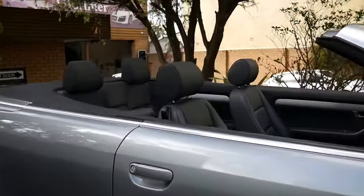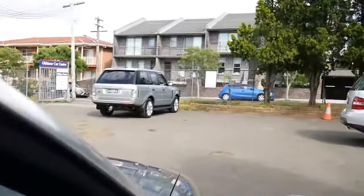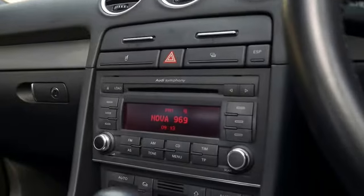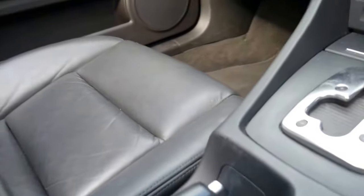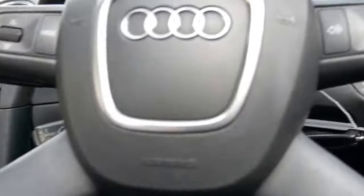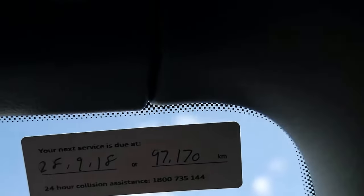We'll probably send this car out to get the alloy wheels refinished because there's a few little marks. Ladies and gentlemen, thank you very much for taking the time to watch. You can still finance a car like this, so if you did want a quotation, I actually do the finance here. My name is Richard — and by the way, this car has just recently been serviced by Audi.